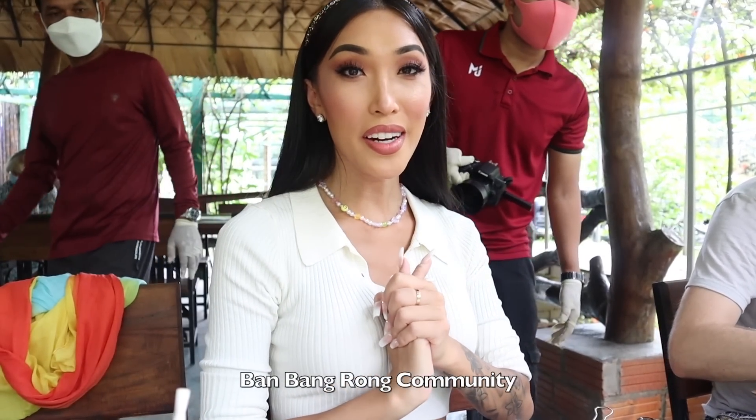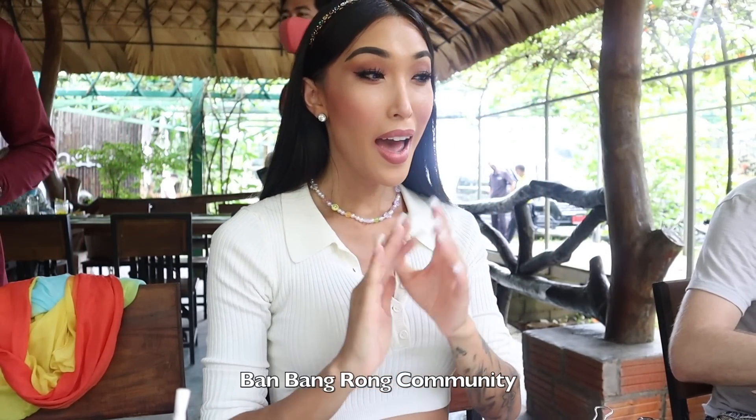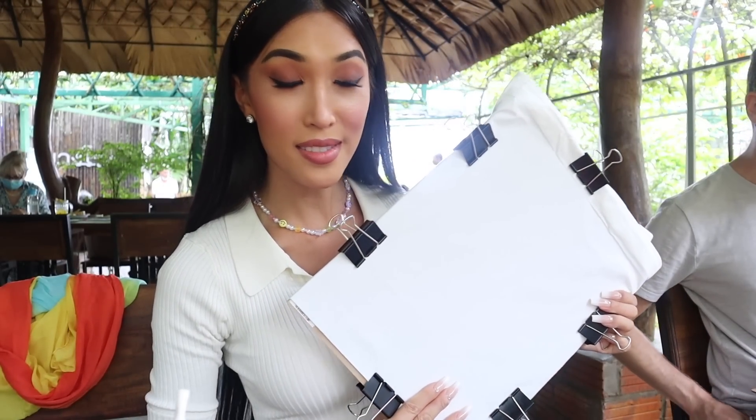We are here at Ba Ba Rang and today we are doing some art on this beautiful canvas bag. I'm obsessed with Mama noodles — like obsessed — and they're made in Thailand. So I'm going to draw this Mama noodle package on the bag. Let's go.